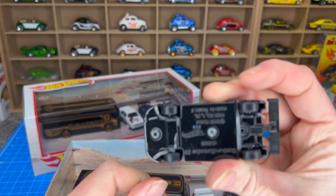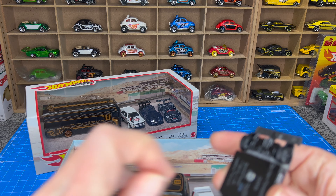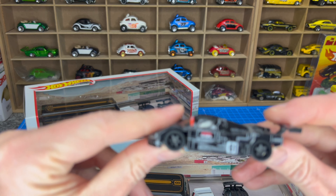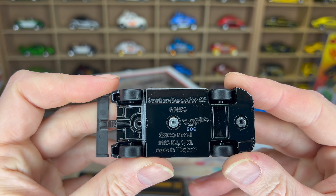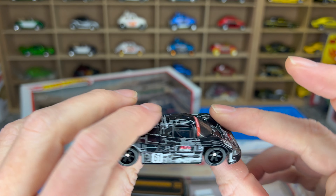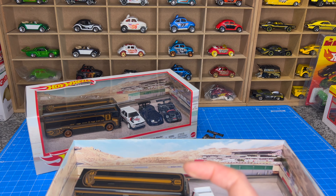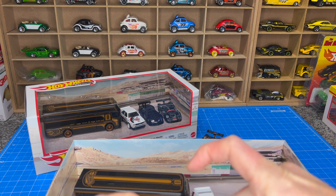I'm wondering, if you keep these in the packets, these rubber bands will probably perish over time anyway, so they're going to become loose within the packets. That's just a theory — these premium display cases haven't been around for that long, so we haven't seen the effects of time yet. So that's the Saber Mercedes C9 — cool looking race car. And then the second one.